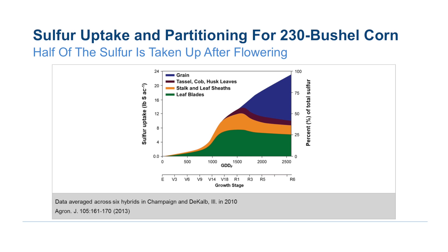It is required that the sulfur be in the sulfate form, because that's what plants take up exclusively. Their sulfur needs to be in the sulfate form for it to be available for use.